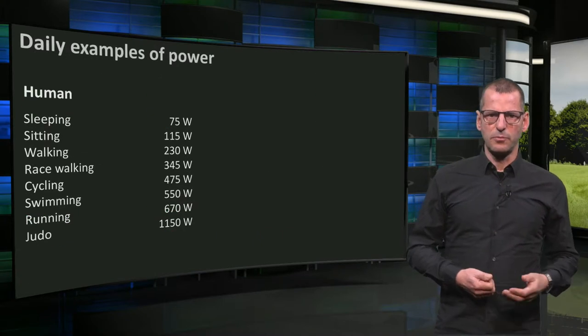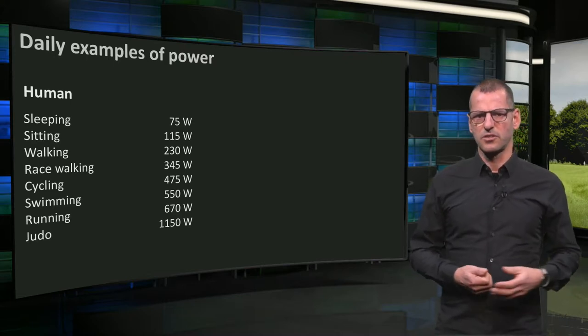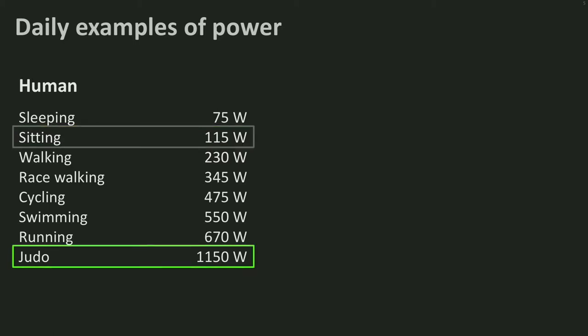Here you see a table with typical values for the power of human activities. We all use energy, even when asleep. Just sitting behind your screen, you already use a little over 100 watts. As you can see, judo is physically and energetically one of the most powerful sports. Not all of that power, however, is put into force and motion — most of the 1,150 watts is emitted as heat. The robots we saw in the Energy Slaves film produced up to 350 watts, but in total it must have been at least twice as much, leading to a warm basement.